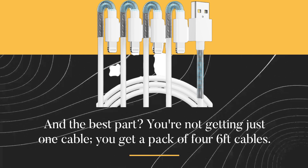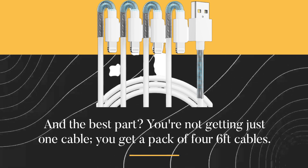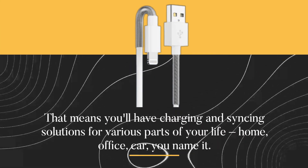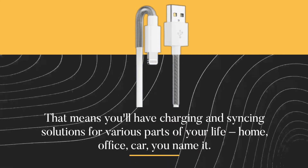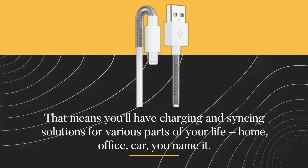And the best part? You're not getting just one cable — you get a pack of four 6-feet cables. That means you'll have charging and syncing solutions for various parts of your life: home, office, car, you name it.